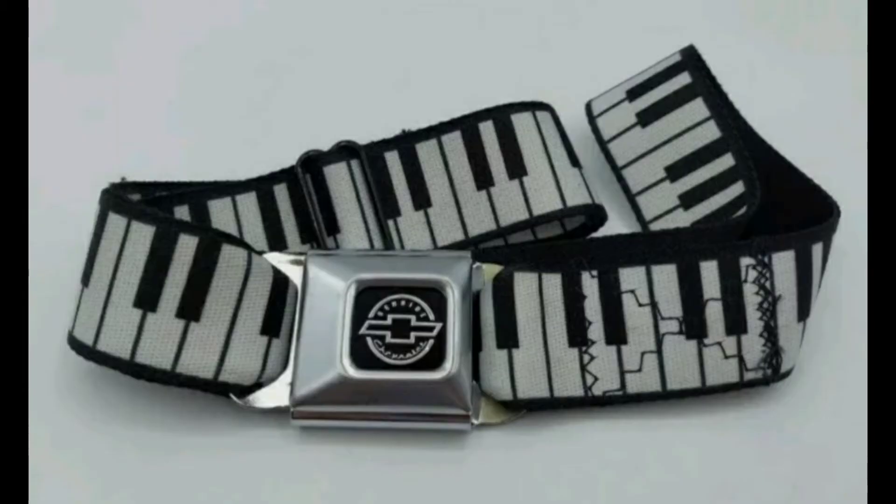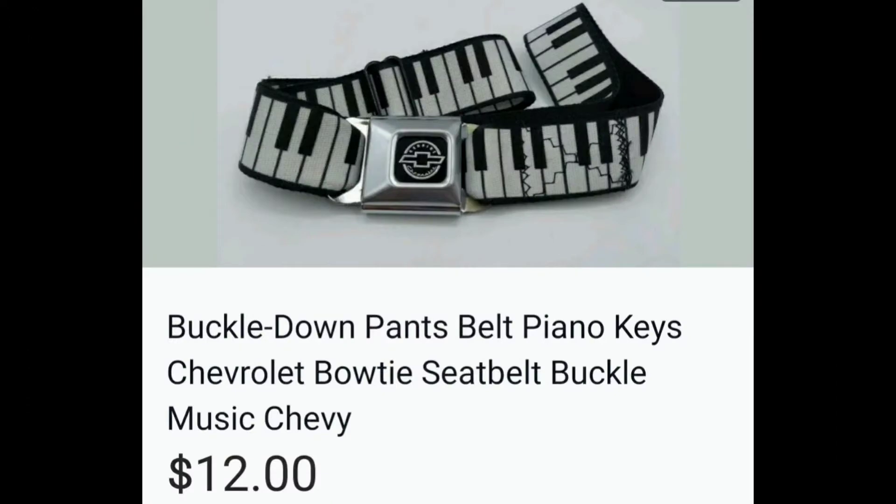This belt buckle is from an actual seat belt of a Chevy, and I bought it, I think, at the outlet. I don't remember how much I paid, but it sold for $12.